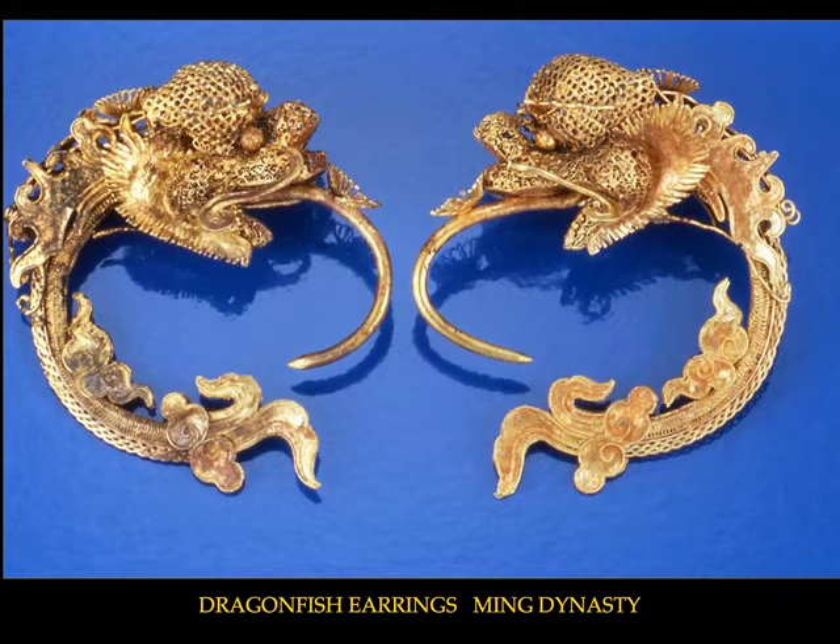Buddhist influence, once again, is reflected here in the forms of the dragonfish, the origins of which can be traced to ancient texts that describe the Naga of India, a mythological serpent.